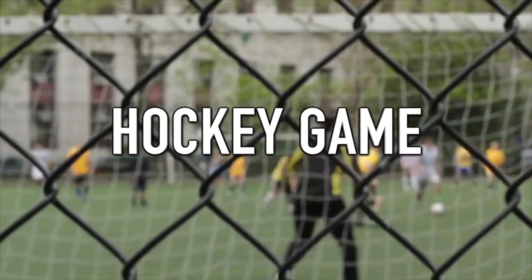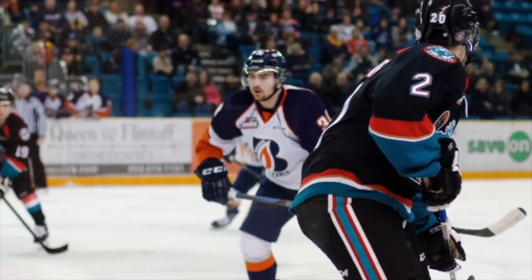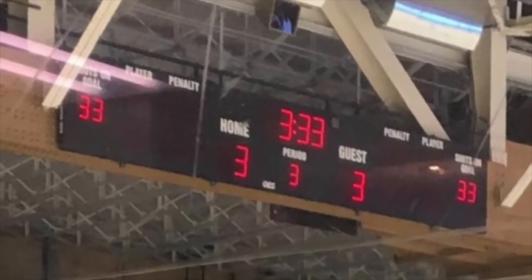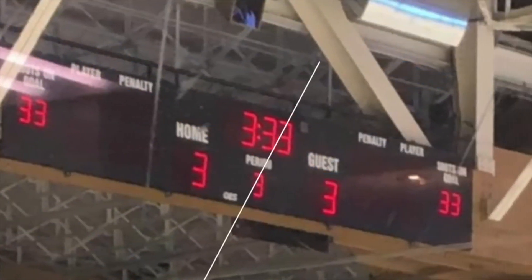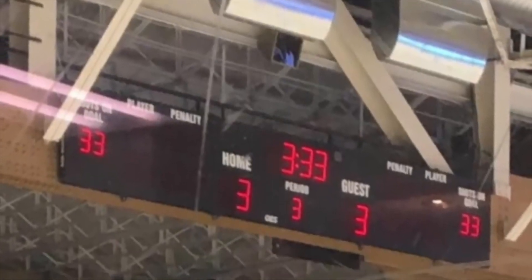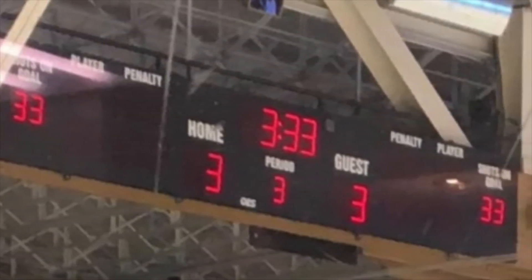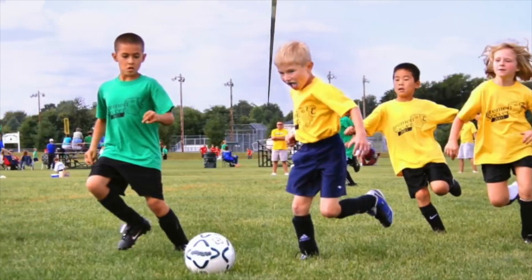Next up is 'hockey game.' Sports are rarely perfect, but one day during a hockey game something happened that made every perfectionist in the audience smile. The score was 3-3, it was also the third period, and the time was 3:33. Every single number on the scoreboard was a three. It's hard to believe this is a real image as it must be a once-in-a-lifetime situation. Who knows, maybe everyone playing was a perfectionist and they did this on purpose.